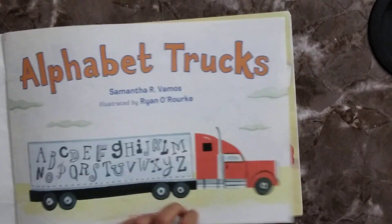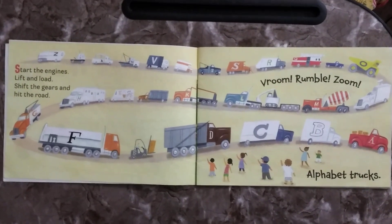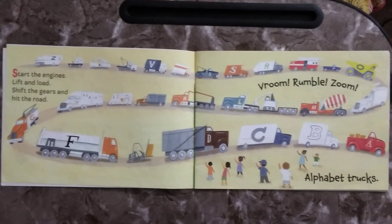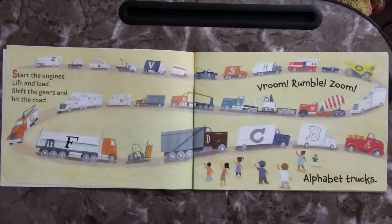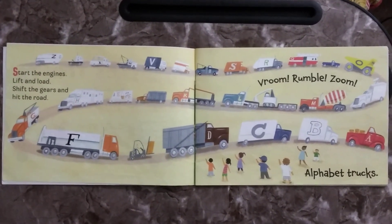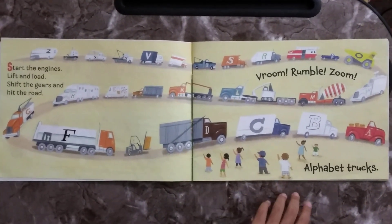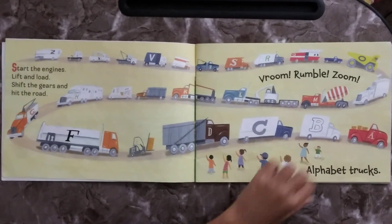Alphabet Trucks. Start the engines, lift and load, shift the gears and hit the road. Vroom, rumble, zoom. Alphabet Trucks.